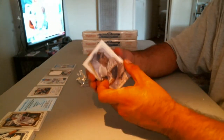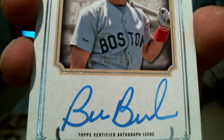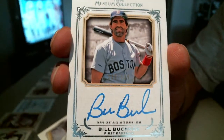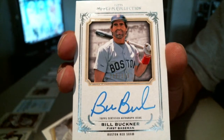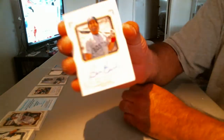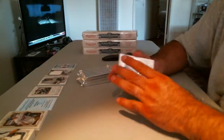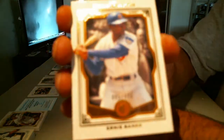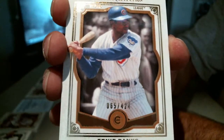Canvas collection — Willie Mays, canvas collection. And Bill Buckner for the Boston Red Sox, numbered 388 out of 399. And Ernie Banks out of 424.